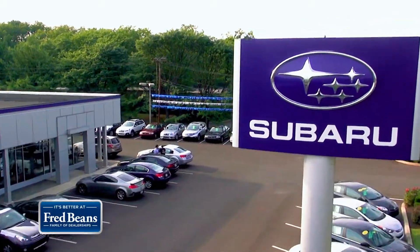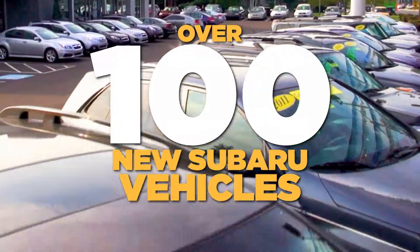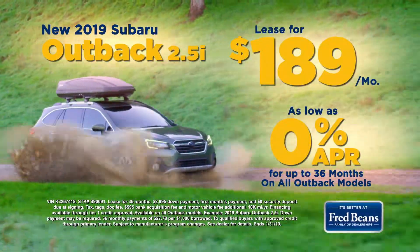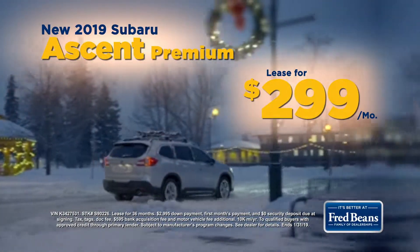It's better at Fred Bean Subaru in Doylestown. Shop a better selection with better pricing on over 100 new Subaru vehicles in stock. Lease a new 2019 Outback 2.5i for $189 a month or a new 2019 Ascent for $299 a month.